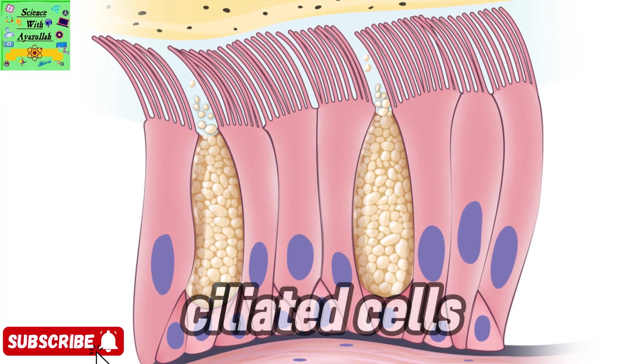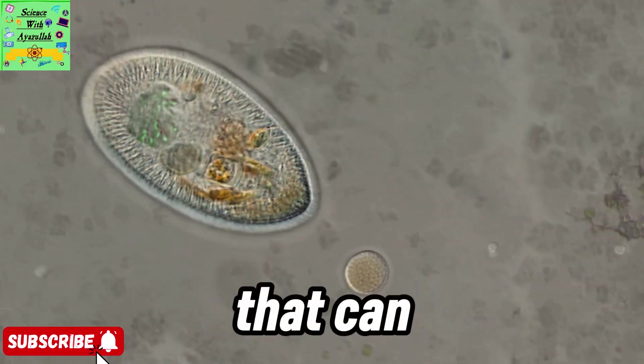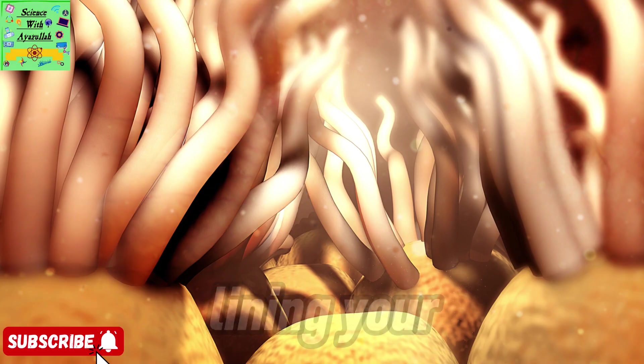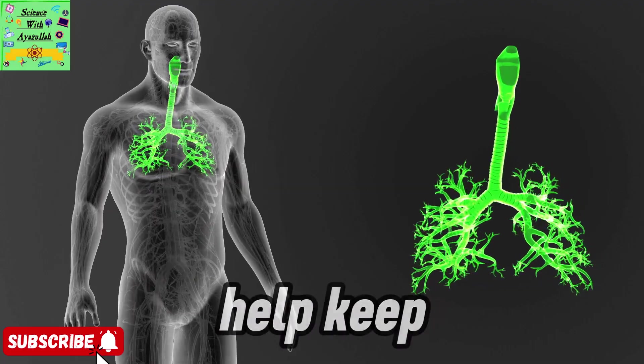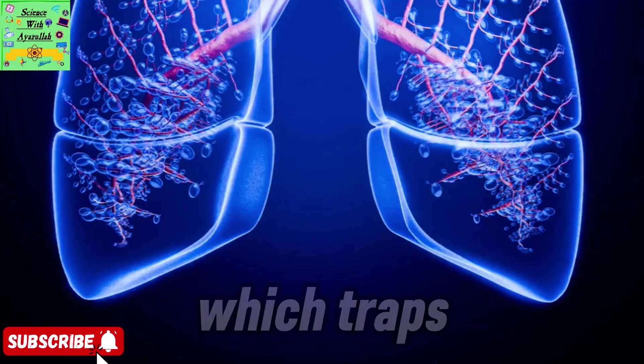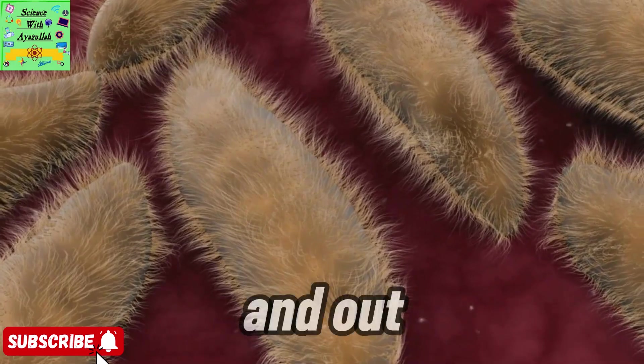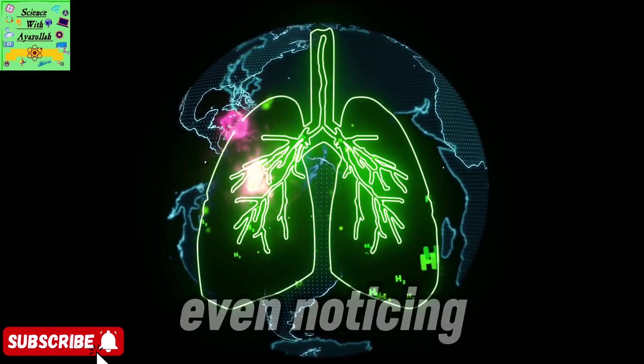And then there are ciliated cells. Along one edge, they've got tiny hairs called cilia that can move. You'll find these cells lining your windpipe, where they help keep your lungs clean. Other cells in this lining make mucus, which traps dust and bacteria when you breathe in. The cilia sweep the mucus up and out, and you just swallow it without even noticing.